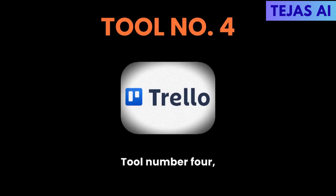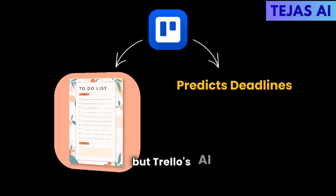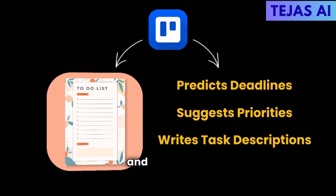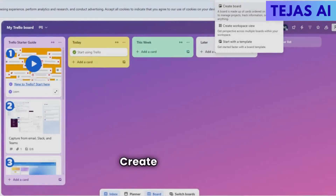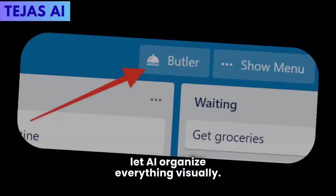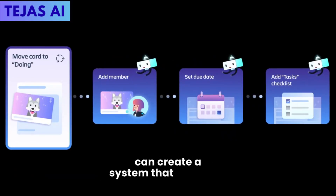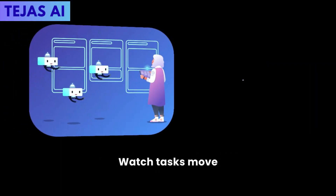Tool number four: Trello. Trello isn't just a to-do list — Trello's AI now predicts deadlines, suggests priorities, and writes task descriptions. Create boards for each subject and let AI organize everything visually. With AI-powered Butler automation, you can create a system that manages itself and watch tasks move themselves through your workflow.